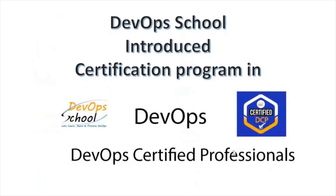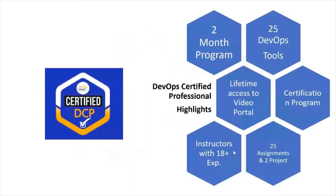I would like to introduce you to one certification program in DevOps — we call it DevOps Certified Professional. This is a two-month program where you will learn 25 tools of DevOps. You will also get access to the LMS and lifetime access to the video portal.